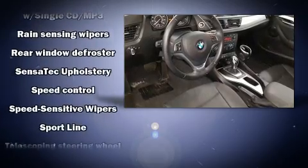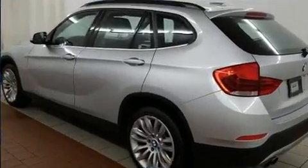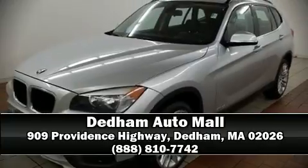Sophisticated all-wheel drive technology maintains a firm grip on the road. Our experienced sales staff is eager to share its knowledge and enthusiasm with you. We are here to help you.